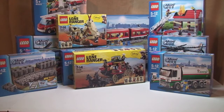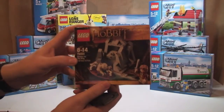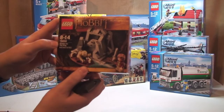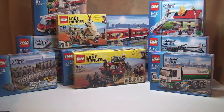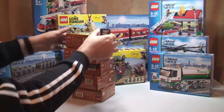Next, from the Hobbit range, we've got these little sets — this is set 79000, riddles for the ring. I've got five of those, as we can see there.